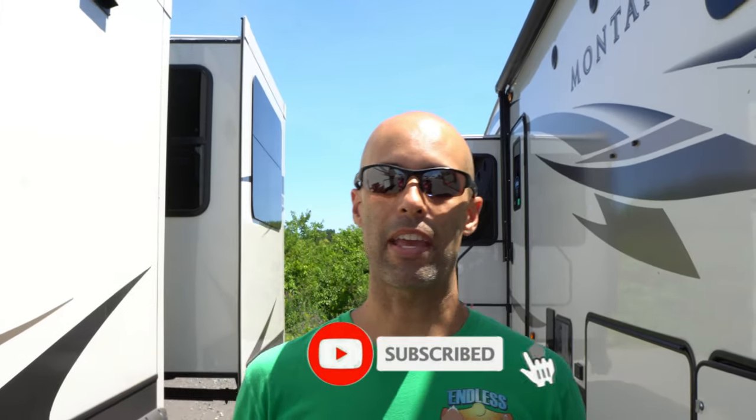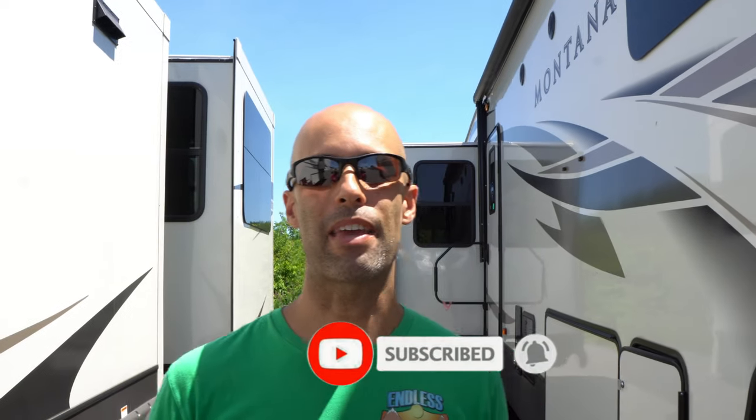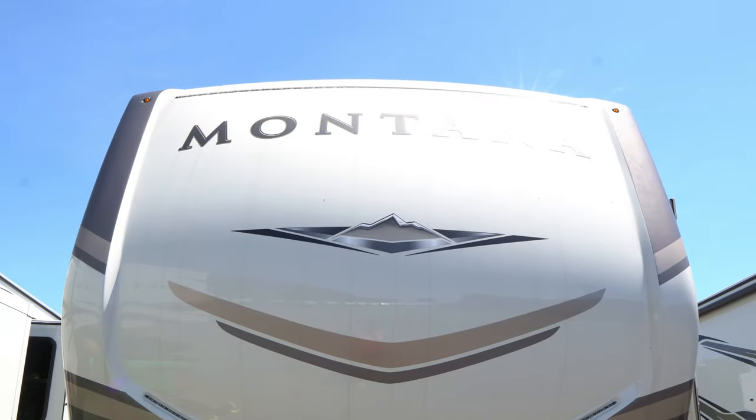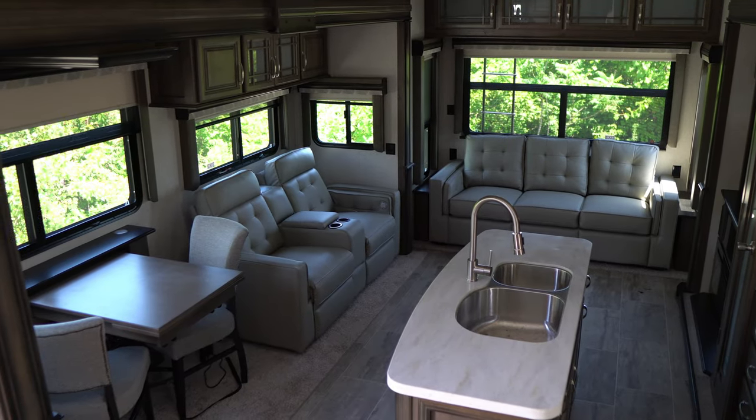If you're new to the channel, we invite you to subscribe below and make sure you hit the notification bell. And if you're back for another video, we thank you for joining us. We are going to change it up a bit today — we're going to bring you the Montana 3721RL. It is a 39-foot-and-some-inch fifth wheel. Very popular. Montanas are the most popular fifth wheels on the market. I'm going to do a quick walk-around exterior, MJ is going to touch on some cool things inside, and we hope you enjoy it. Make sure to stay to the end — we're going to tell you what the asking price is for this unit.